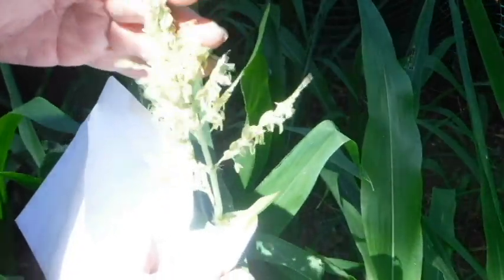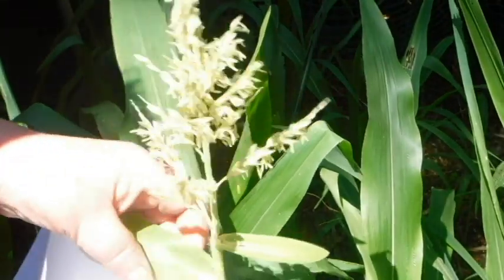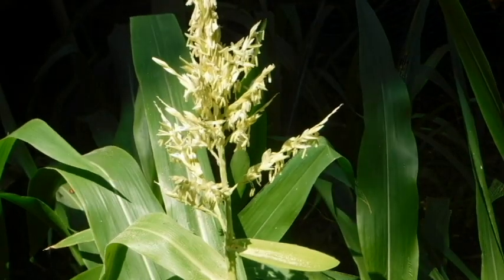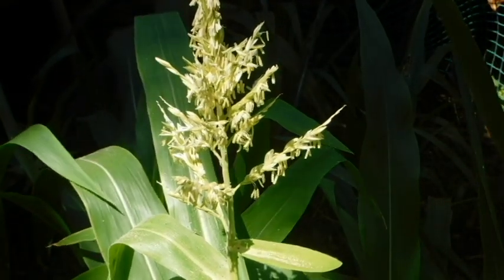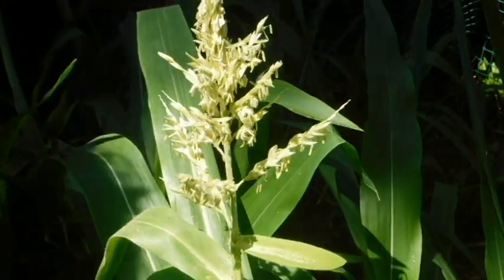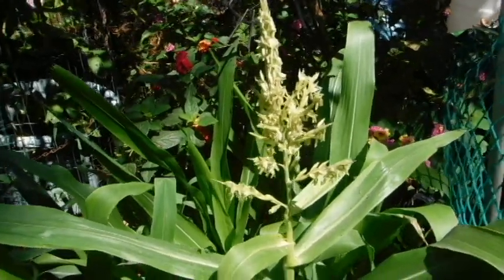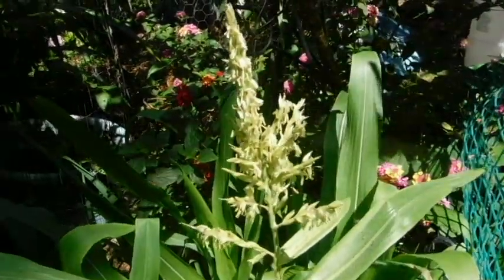The pollen fell out this morning — you can see it right there. Did you know that each silk is connected to a kernel of corn? You need to make sure every silk is pollinated or you end up with some funky looking corn cobs. No ears showing yet, no silks, no bumps, no nothing. I'll come out and do it every morning.